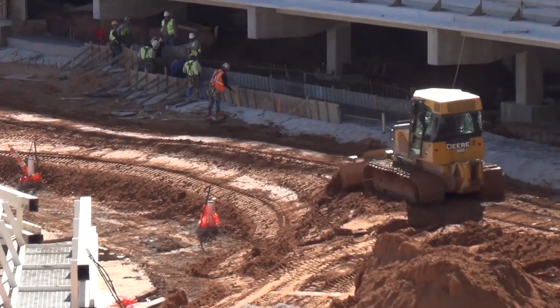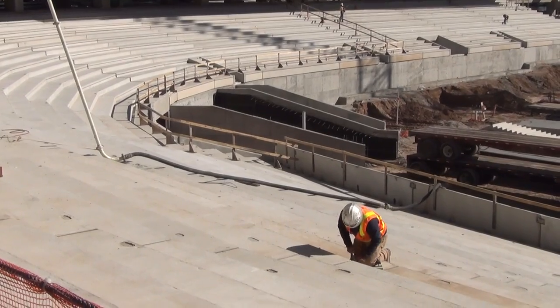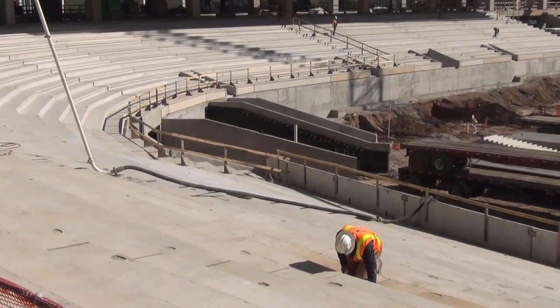The field work is going to take about three months to put the field in, so all this work out here on the field has to go away so we can be able to do that.